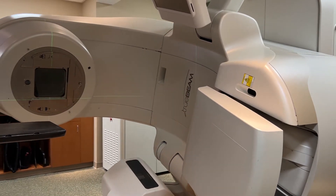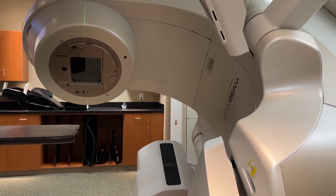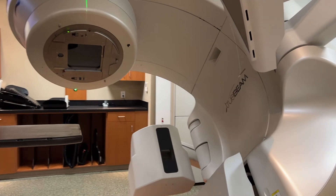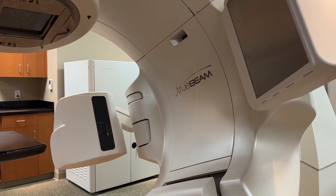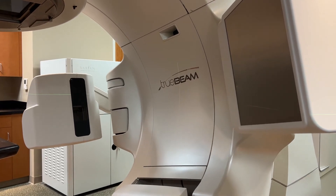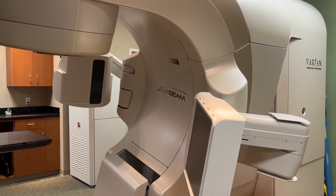Treatment on the TrueBeam is very common. We utilize imaging — what we call image guidance radiation therapy — and that is where we localize the tumor and the patient's position in order to deliver safe and effective treatment to the patient while maximizing dose to the tumor.